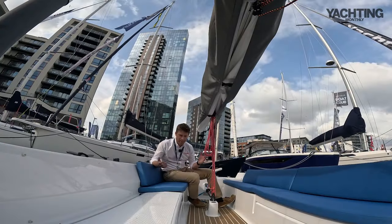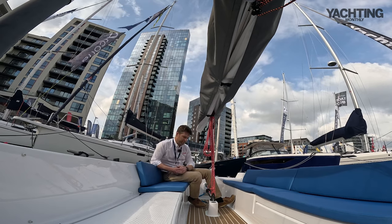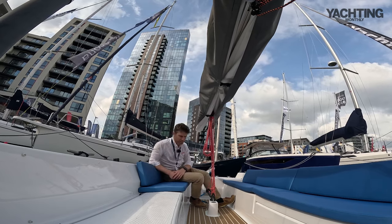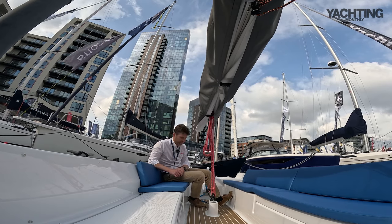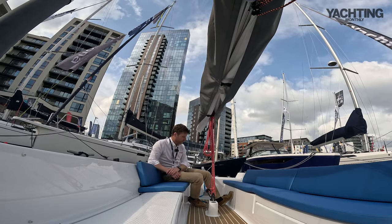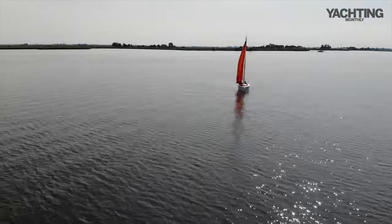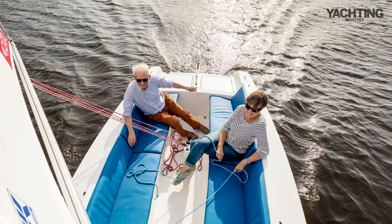What we've got here is a 22-foot open day boat. She's built in Holland — the hulls are actually moulded in Turkey and then they're fitted out and built in Holland. You can see why she'd appeal in Holland, but actually for somewhere like the Solent or Clyde, or some harbour sailing, she's a really fun little boat for family sailing.